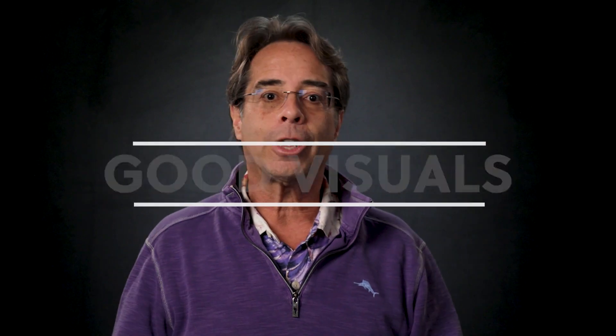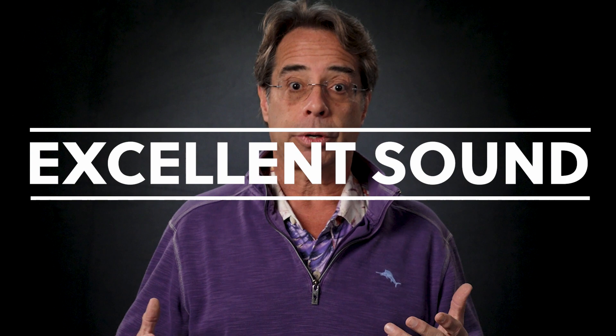The final two elements are about the actual production. You need good visuals, good lighting because it's video. And you need excellent sound because people won't keep listening to a video where the sound is poor — like it sounds like you're in a big empty room.